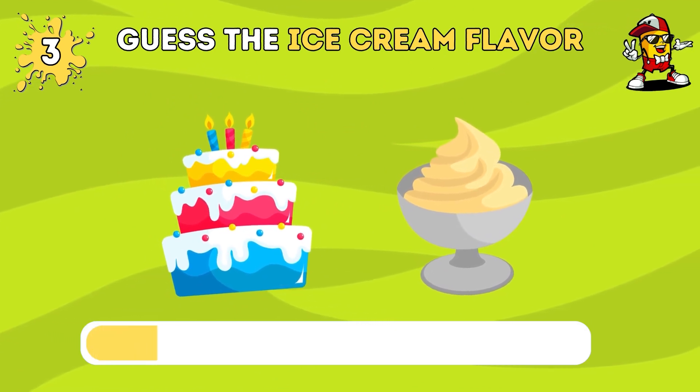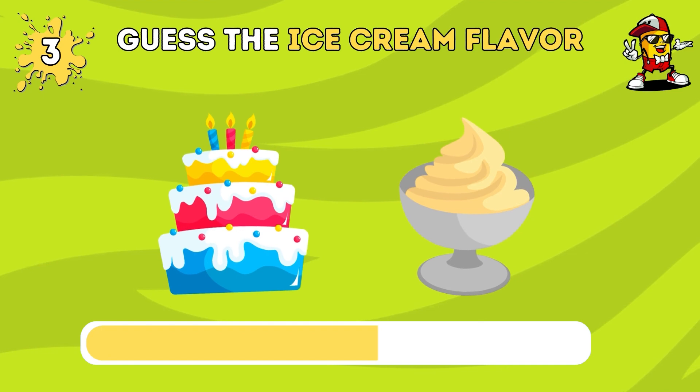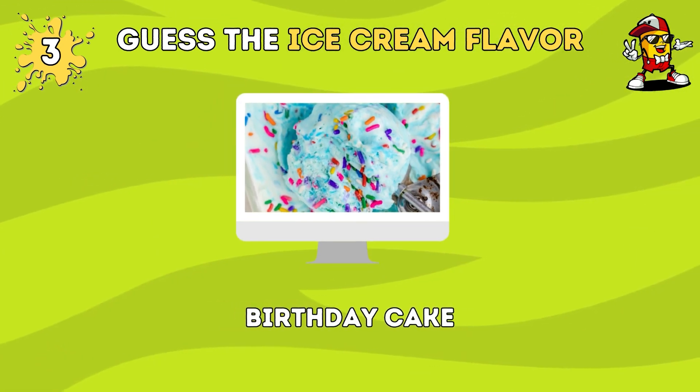What ice cream flavor do you think this is? That's birthday cake flavor.